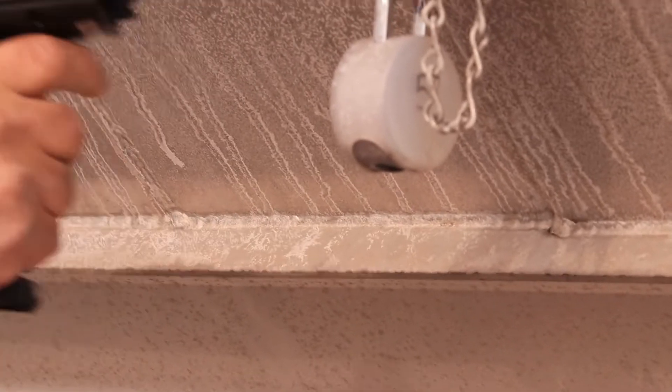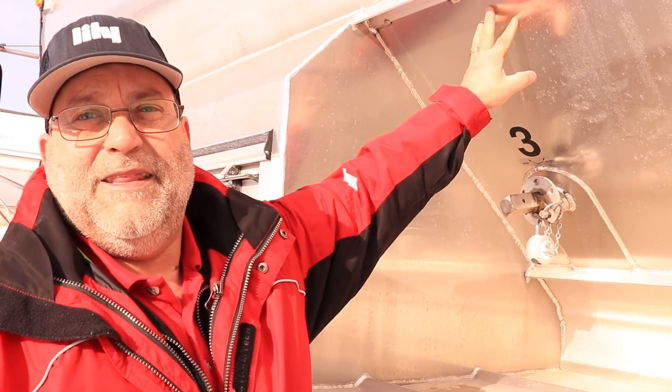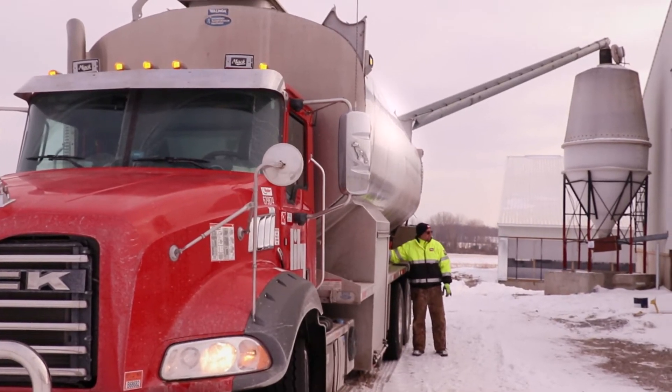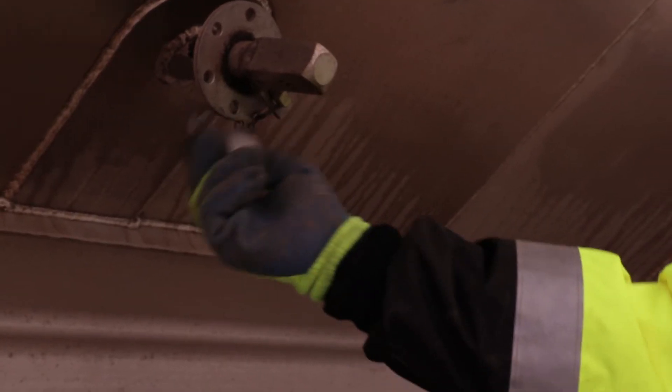When the driver scans the lock, the database — which has been built by the loader — tells us which compartment is in which bin. So we guarantee not only that by scanning the bin that got unloaded, but he also has to physically unlock the compartment to open it up and let the feed out.